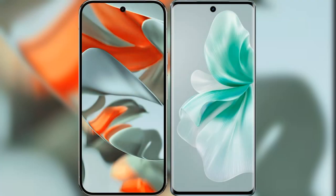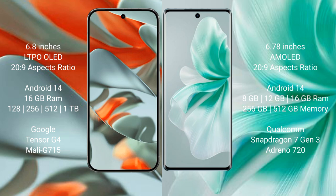I will compare the new Google Pixel 9 Pro XL with the Vivo S18. Google Pixel 9 Pro XL features a 6.8-inch LTPO OLED display with Snapdragon 8s Gen 3. Vivo S18 features a 6.78-inch AMOLED display, also with Snapdragon 8s Gen 3.